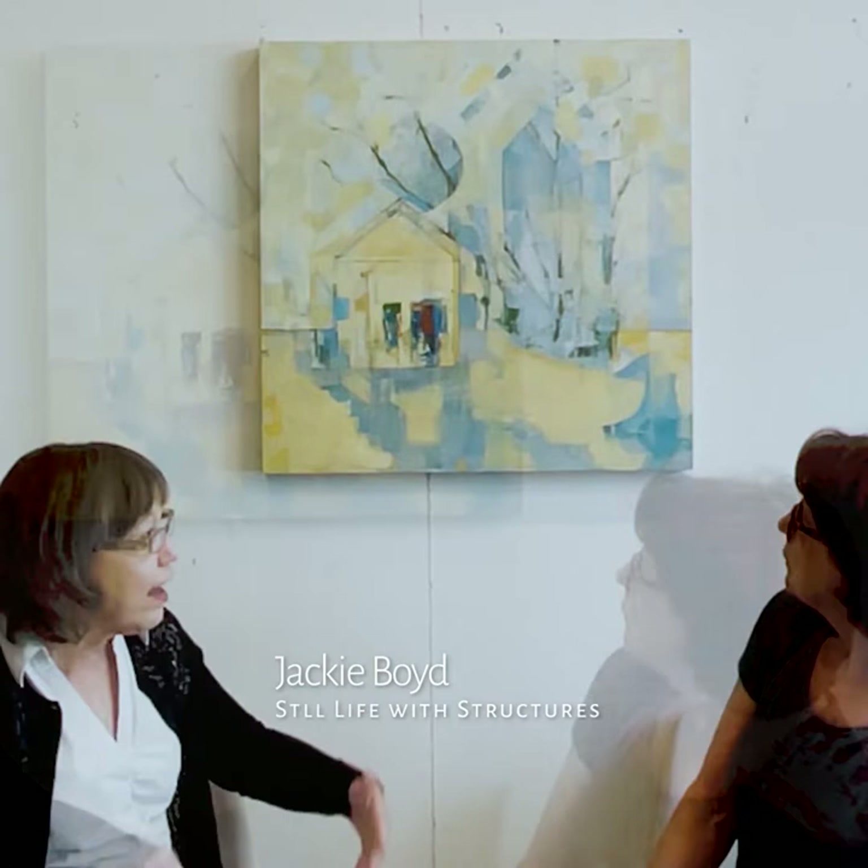A lot of my paintings are about overlapping space and time. So they're not always distinctly at a specific time or place. They often overlap.